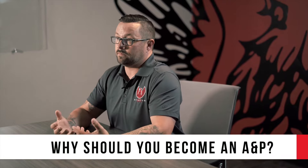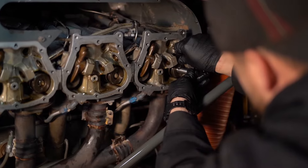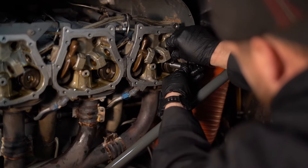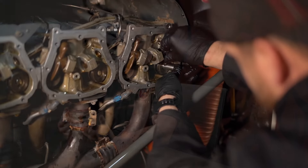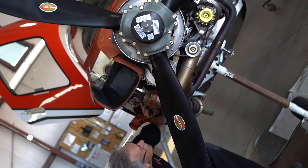But why should you become one? If you like working with your hands, you like working on tractors, cars, motorcycles — mechanically inclined at all — becoming an A&P is about your knowledge and how much you want to work with your hands. There are A&Ps out there that don't work with their hands very much at all. There are some that tear down engines every day and rebuild them. There are so many opportunities and so many different avenues of the industry that you could go into. The opportunities are endless once you become an A&P.